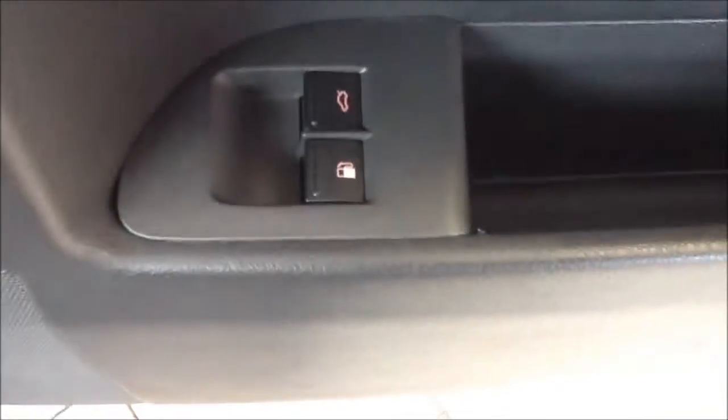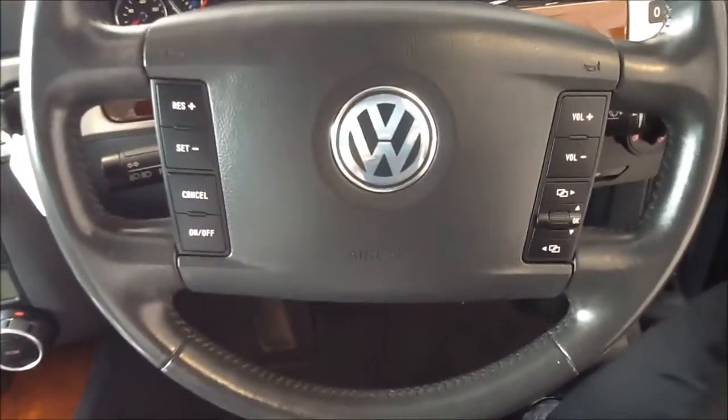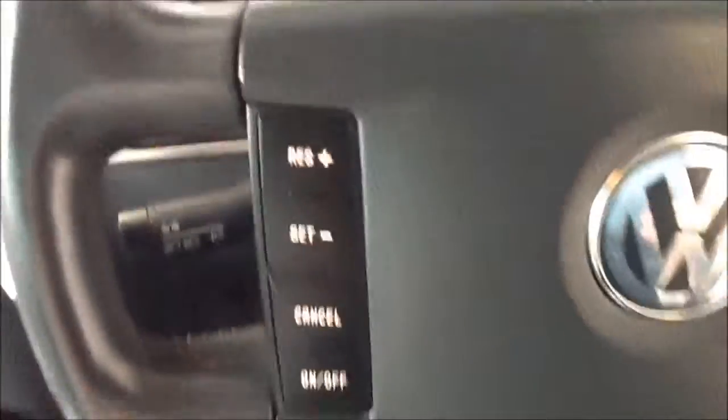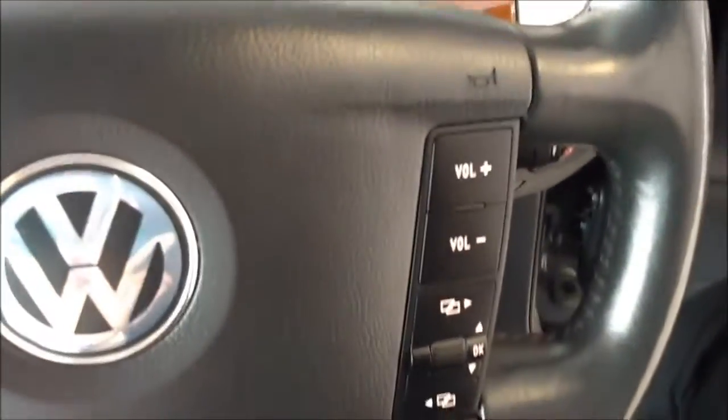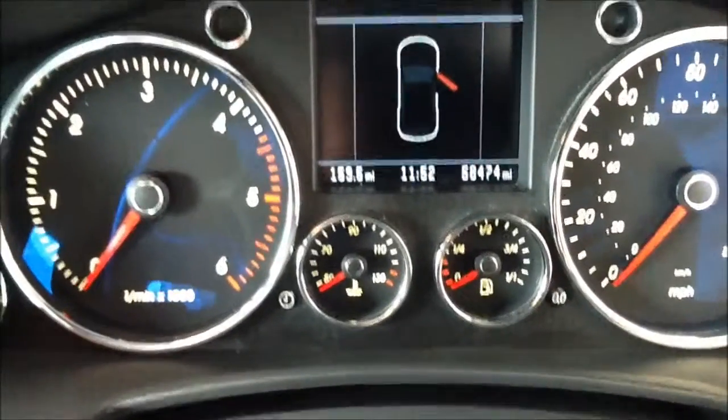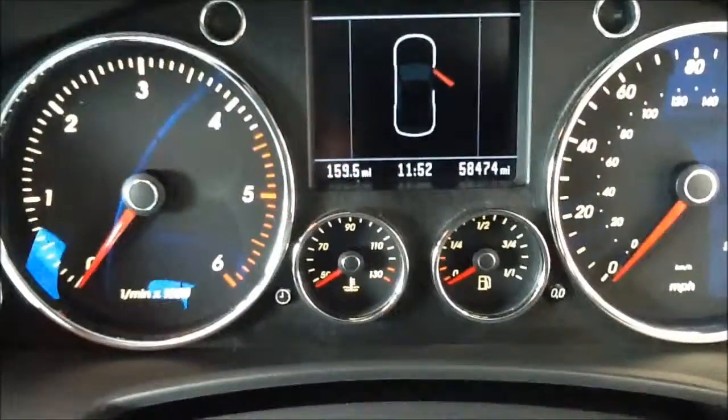Moving into the driver's side of the vehicle, there are controls for all four electronic windows, central locking, and petrol cap and boot release. A fully functional multifunction steering wheel with cruise control settings and audio controls. And just to confirm the mileage for you, at 58,474 miles.